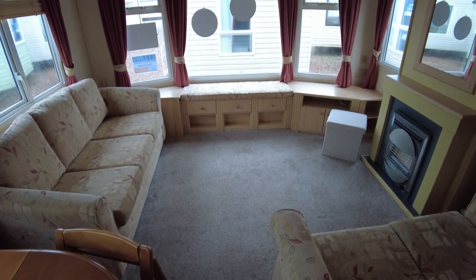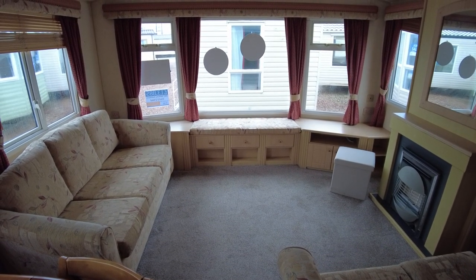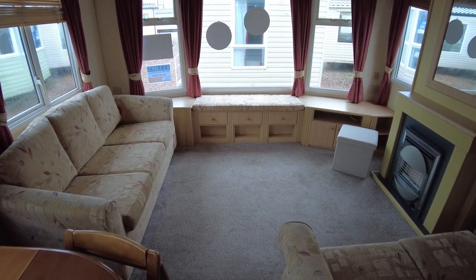Morning and welcome along. This morning we're in this 2007 Willoughby Salisbury 33 by 12 two bed. It's £13,885. It's got double glazing and gas central heating. Nice caravan all round. Going to give you a quick look around, show you the condition and point out any bits and pieces I feel you need to know.